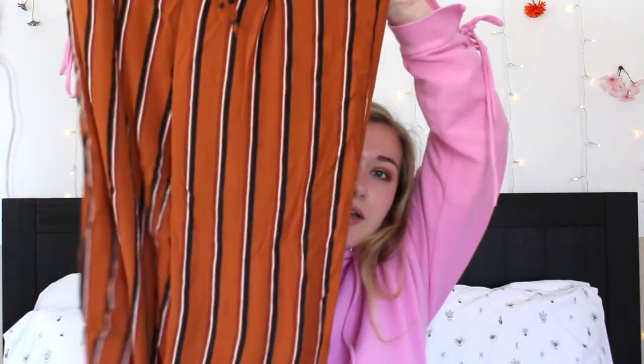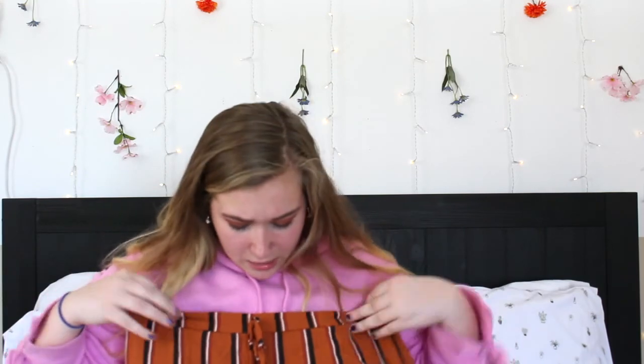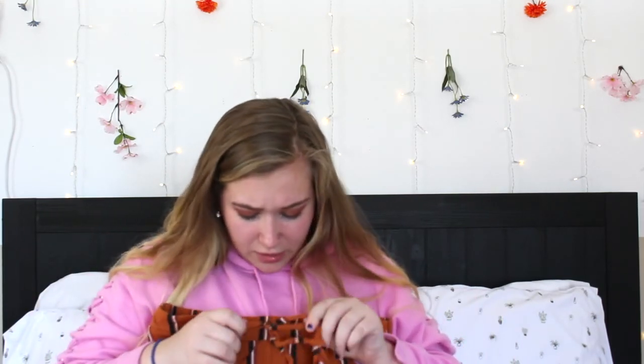I also got these really cute ones — they're a little more dressy. They're a burnt orange, red, white, and black stripe, straight pant all the way down. They have an elastic waist and a little fake tie at the front — just for decoration. These are so cute with black heels and a nice black top. Those were $24, so that was pretty good.